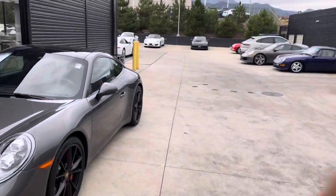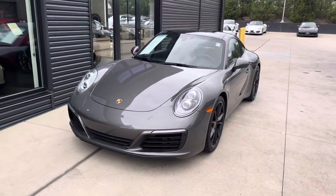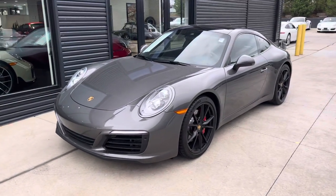Good afternoon, Eric. It's John at Porsche Colorado Springs. I just wanted to make a quick little walk around video for you, showing you the Carrera S.